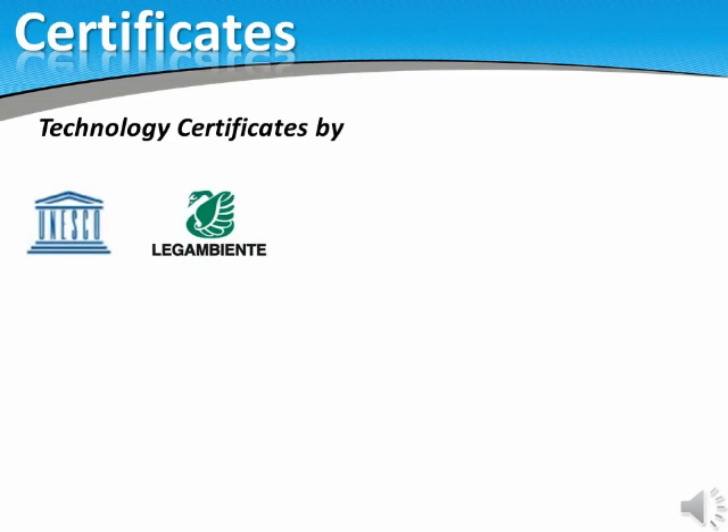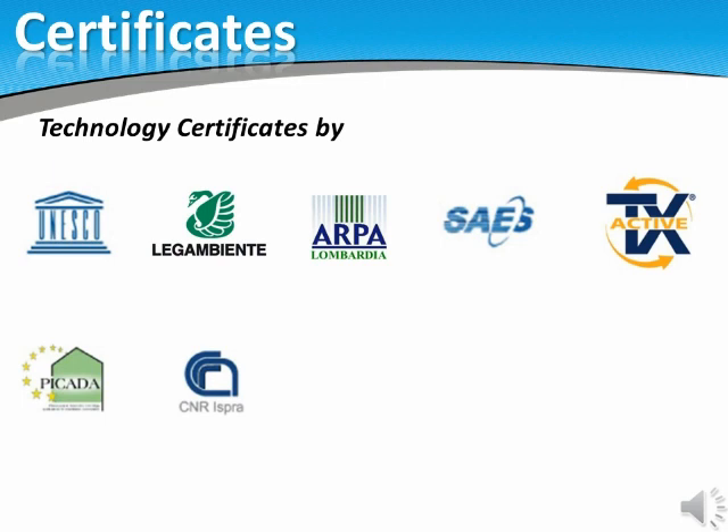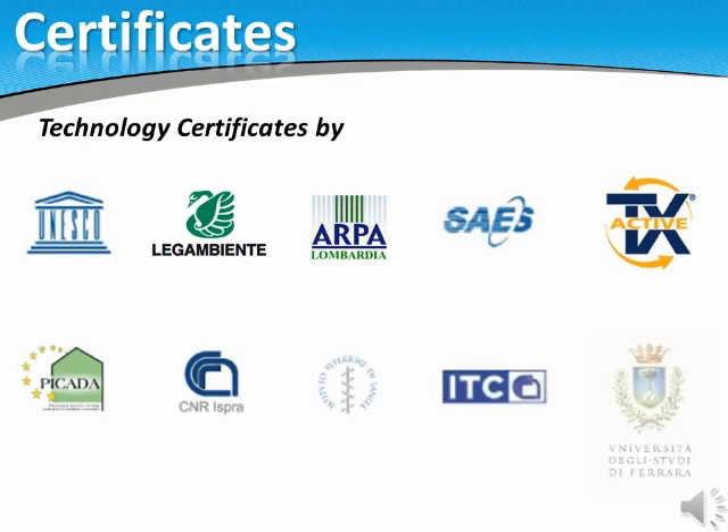These are some of the certifications by worldwide laboratories that prove the incredible capabilities of the EcoActive technologies. Organizations such as NASA have been studying the endless possibilities of this technology. The action of light and the special formulations of our products working every day as EcoActive filters is now available for your new or existing project.